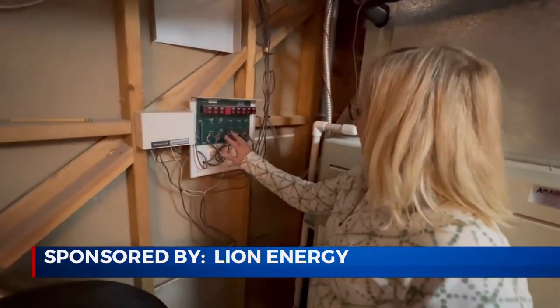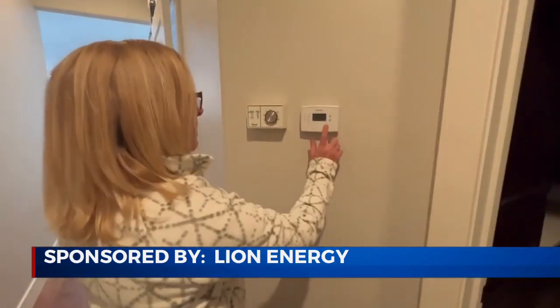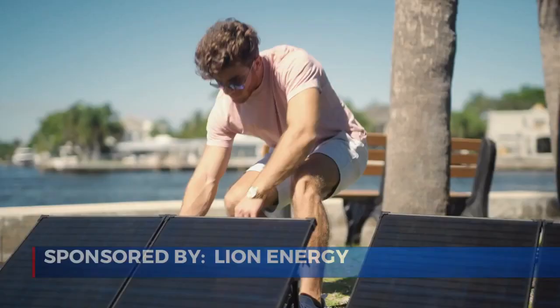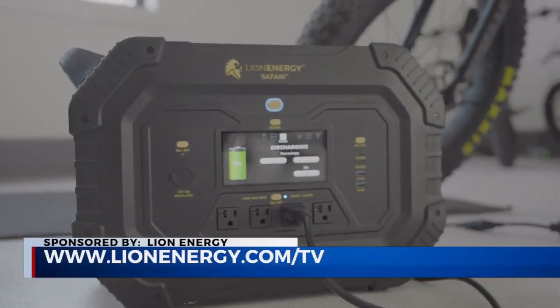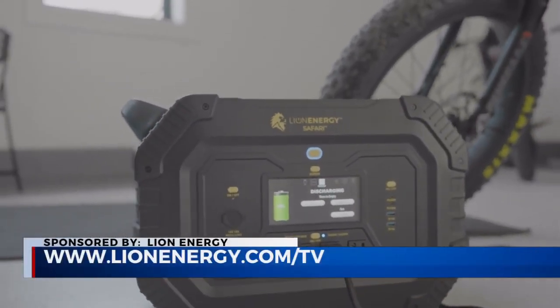Lion Energy offers safe, silent, renewable sources of clean energy at your fingertips to give you power where and when you need it. For more information and to find a dealer near you, go to lionenergy.com/TV.